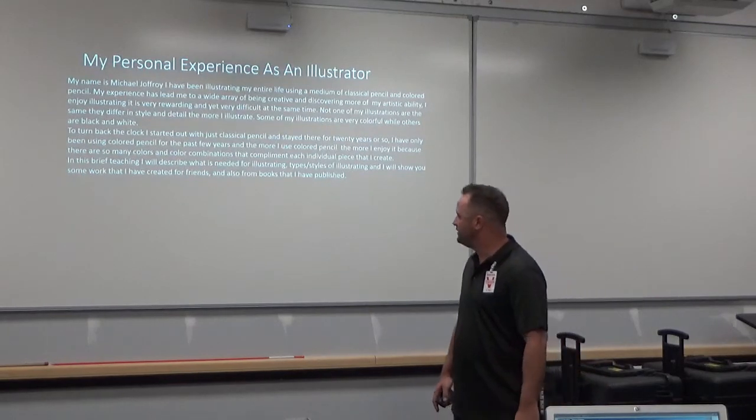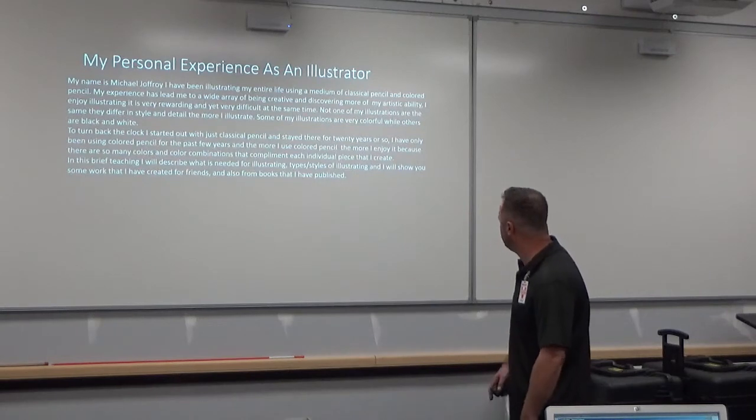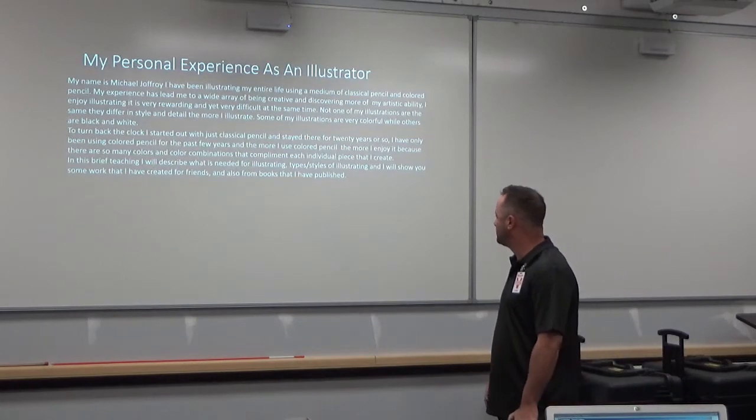The more I use colored pencil, the more I enjoy it because there are so many colors and color combinations that complement each individual piece that I create. In this brief teaching, I'll describe what is needed for illustrating, types and styles of illustrating, and I'll show you some work that I have created for friends and also for books that I have published.